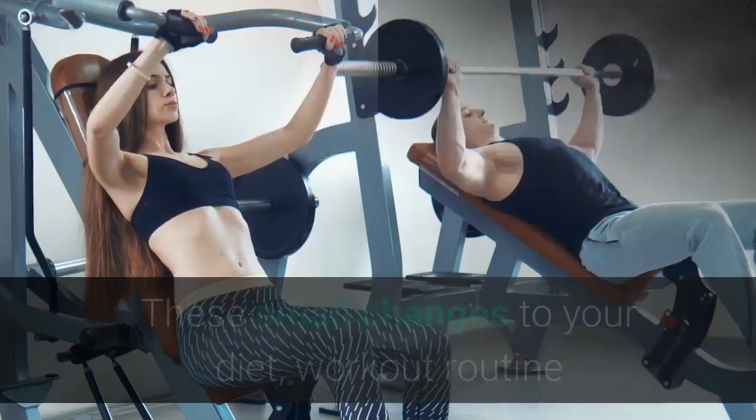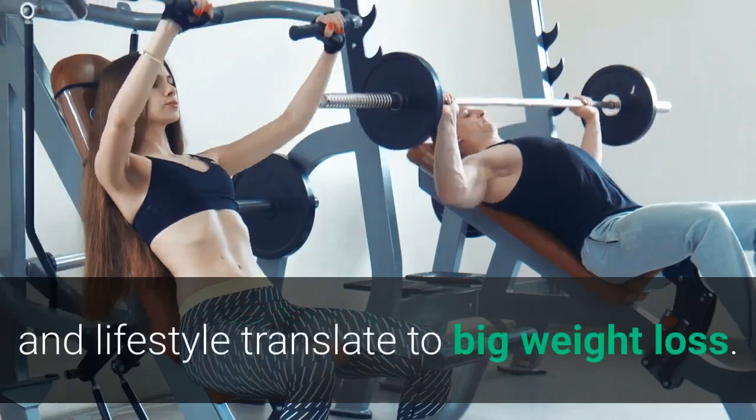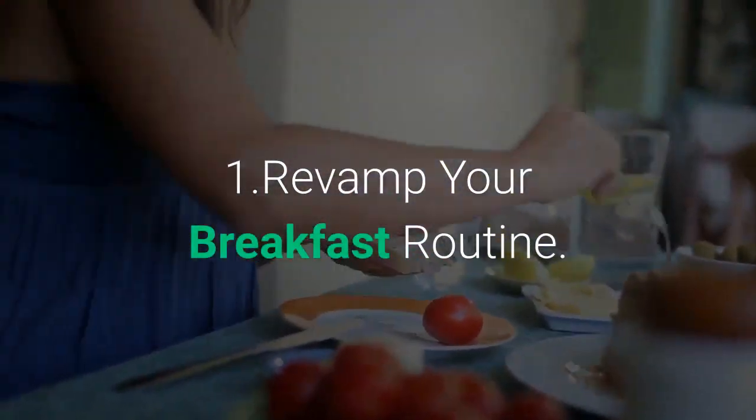10 Quick Tricks to Get Slim for Summer. These small changes to your diet, workout routine and lifestyle translate to big weight loss. Tip 1: Revamp your breakfast routine.